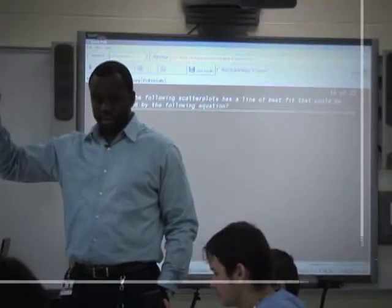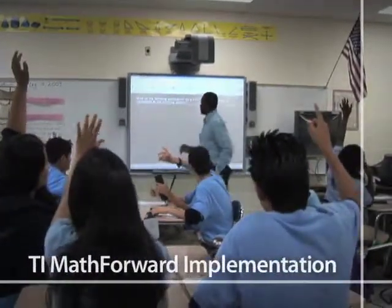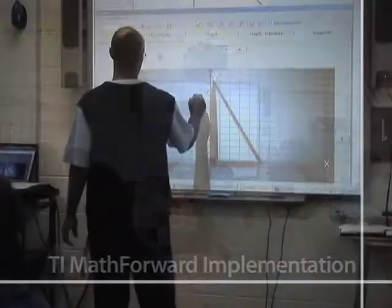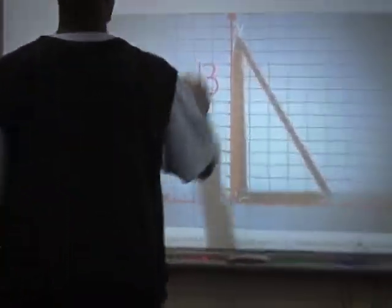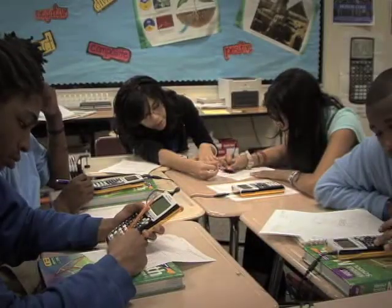To address this problem, Charlotte-Mecklenburg teamed up with Texas Instruments and the TI Math Forward program. In the 2008 to 2009 school year, Charlotte-Mecklenburg initiated a full implementation in six middle schools.